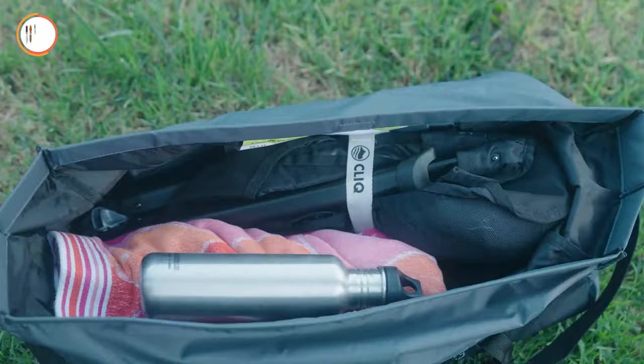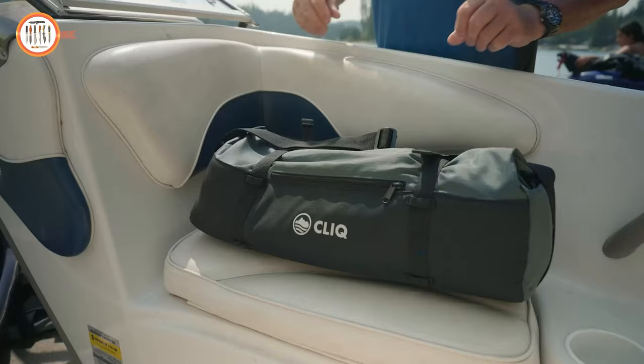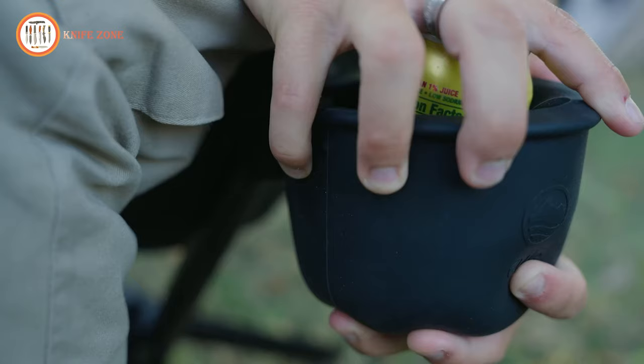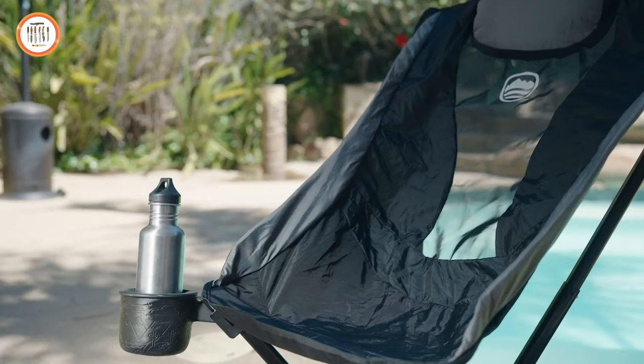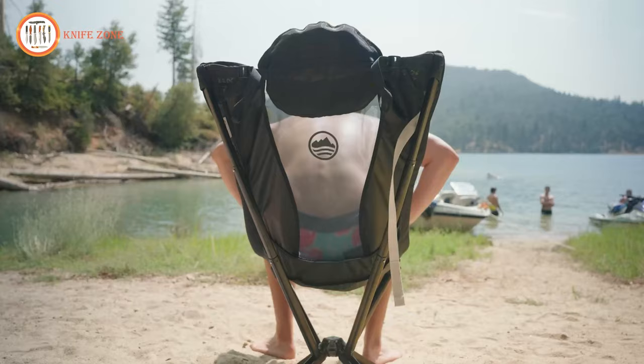Wrap the Velcro strap and store in the carrying bag included with every Click Lounge. The Lounge Bag is designed with extra space for towels, water bottles, jackets, or even another Click Lounge. Simply pack whatever you want to bring, roll down the top and tighten the straps. Every Click Lounge comes with a versatile cup holder that can mount on either side of the chair. It fits a variety of different beverage sizes and locks into place to prevent spills. With its high back, premium comfort, easy setup and versatile accessories, Click Lounge delivers the ultimate portable sitting experience.